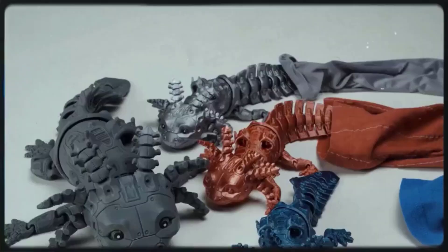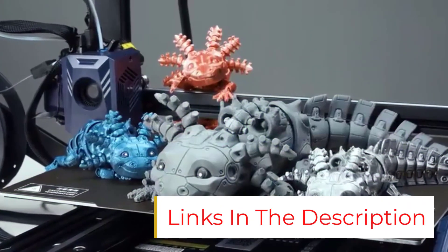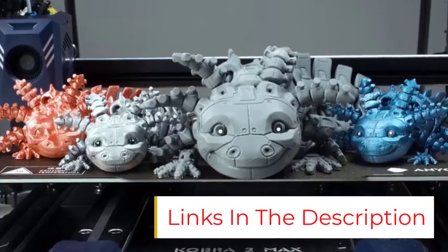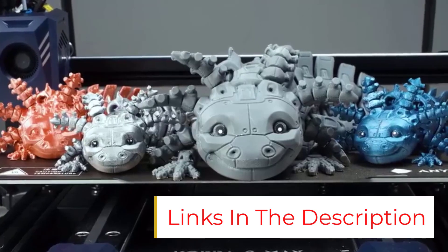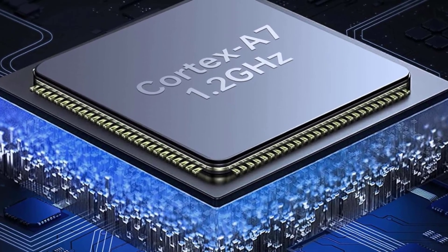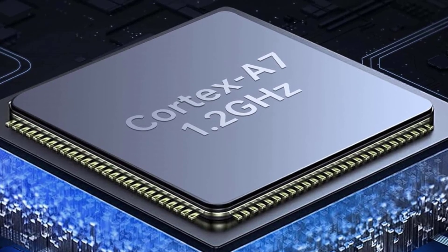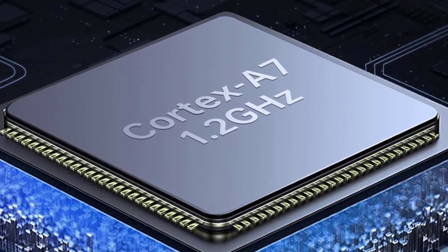Reliable service and rigorously tested. Every Anycubic Cobra 2 Max undergoes strict testing before shipping and comes with a 1-year warranty (print head: 3 months, heated bed: 6 months), lifetime technical support, and 24/7 customer service.